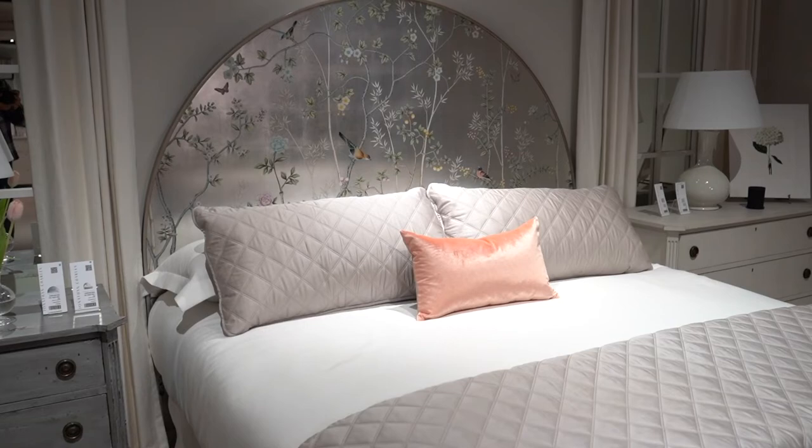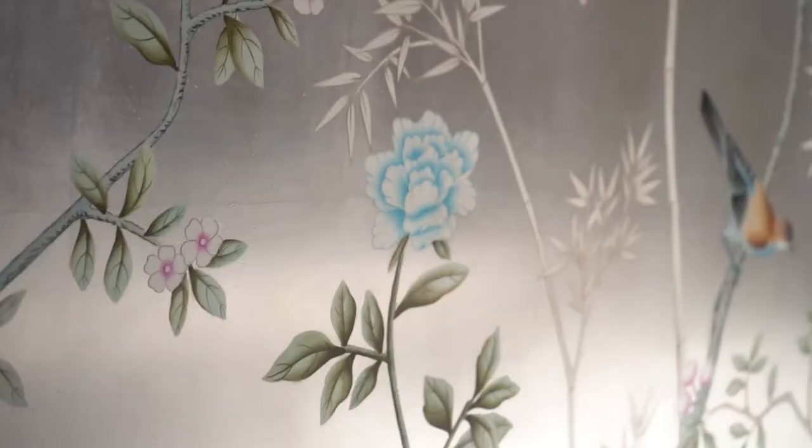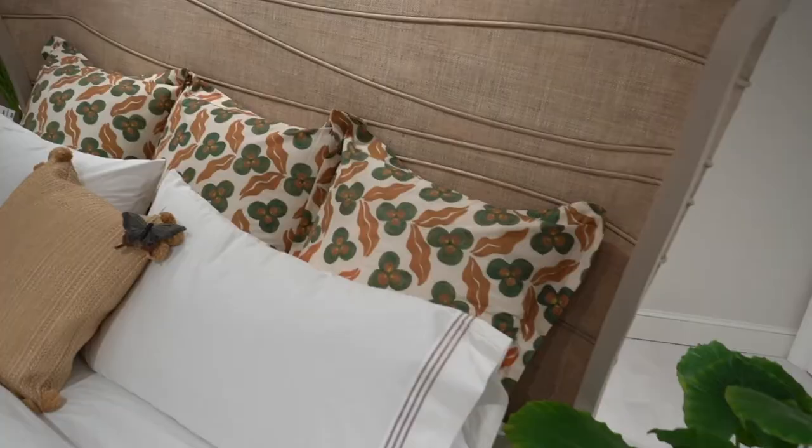So this is a bed in our new portfolio, Serene, and it is our best statement piece so far. This takes two artists four days to hand paint, and it's painted over silver leafing.